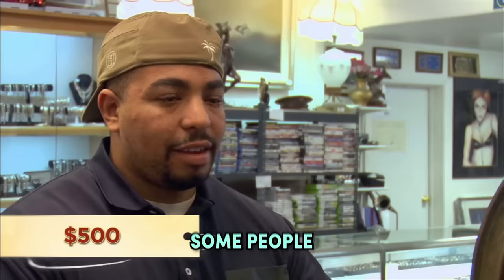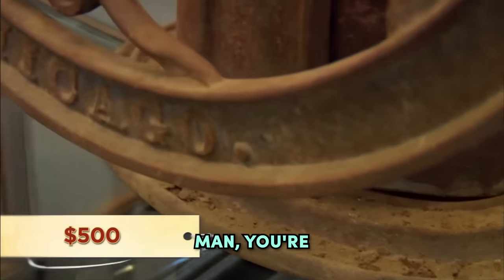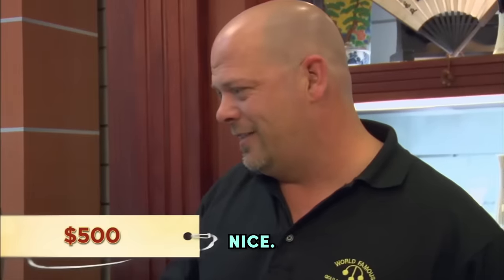Nah, nah, nah, nah. Some people buy it like it sitting in their front yard like this, but if you're going to put it in your kitchen or somewhere nice, it's got to look nice.